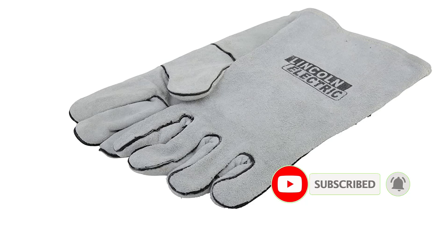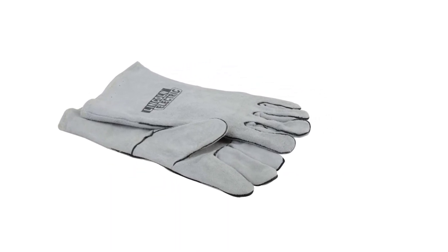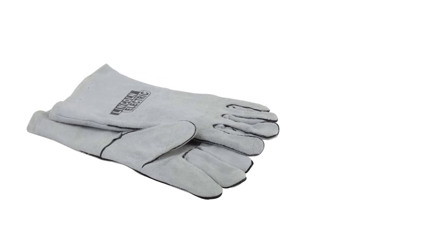Pros: extremely affordable option, quite a high value for money, much longer than other budget options. Cons: not a comfortable pair of welding gloves.